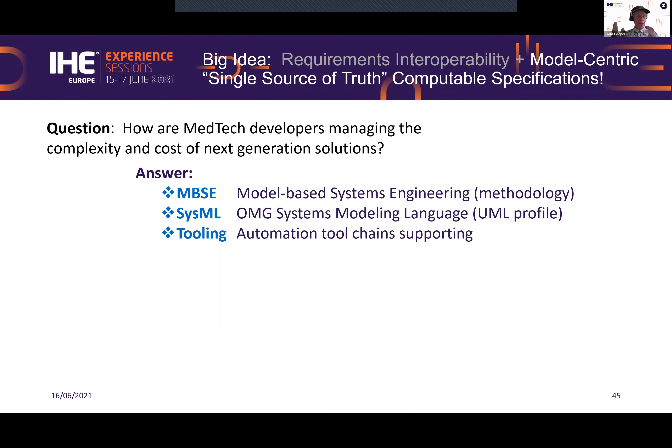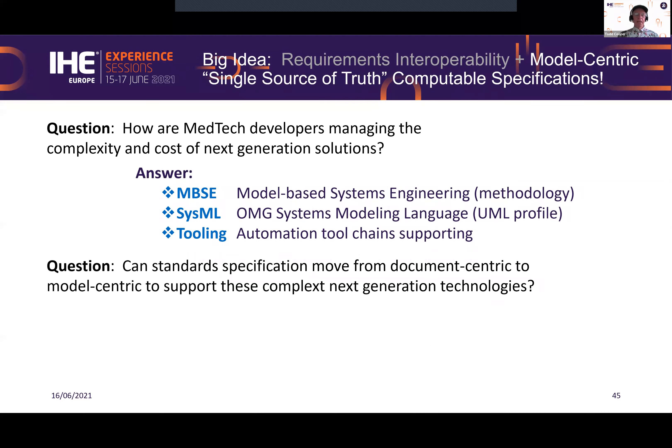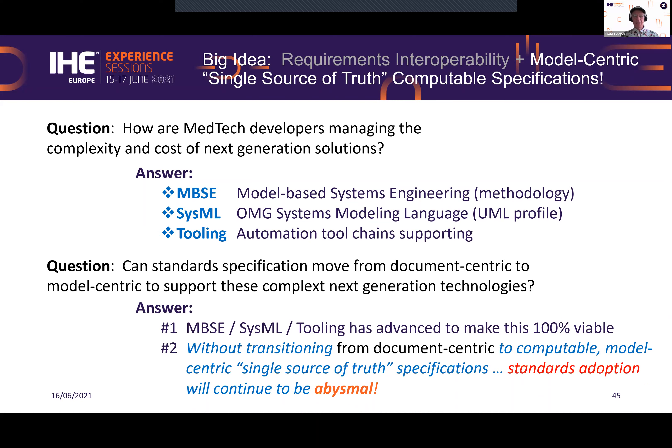Model-based systems engineering is a methodology using SysML, a systems modeling language based on a UML profile, with automation tooling. Can standards specifications move from being document-centric to model-centric to support these complex next-generation technologies? MBSE, SysML, and tooling have advanced to make this 100% viable. We've tried this in the past, but UML models became just another document. We can now actually tool this as a single source of truth. Without transitioning from document-centric to a computable model-centric single source of truth specification, our standards adoption for MedTech MDI will be abysmal for the next 40 years.